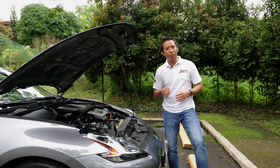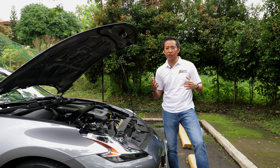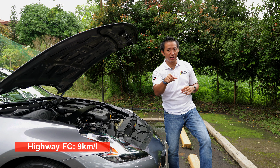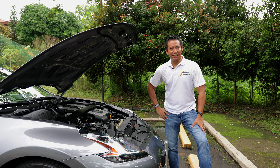As for this automatic version, 0 to 100 kilometers per hour can be done in 5.6 seconds. And as for fuel economy, if you have a relatively light throttle foot — which I don't have — you could still get around 9 to 9.5 kilometers per liter on the highway. But then, if you do that, where's the fun in that, right?